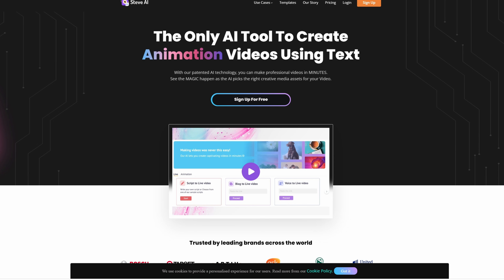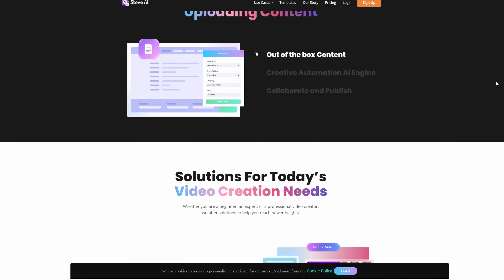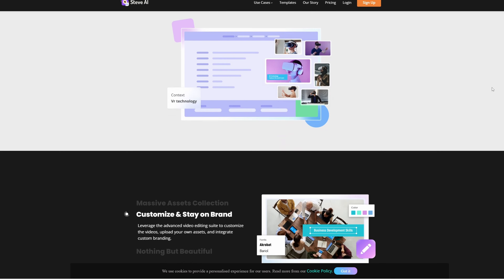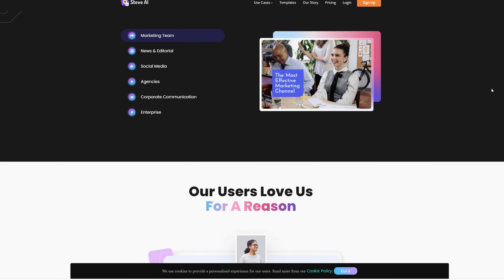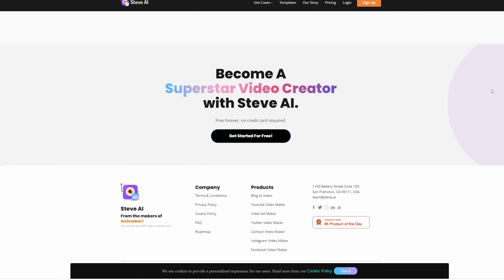Number three — we have Steve AI, which is quite new to the market and not quite as developed as Pictory AI, but still a great Vidnami alternative nonetheless, as its similarities to Vidnami are very obvious. Since you're looking at tools similar to Vidnami or Content Samurai as it was years ago, Steve AI fits the bill perfectly, but it does tend to cause some issues with really long videos, although that does seem to be getting better with every update.